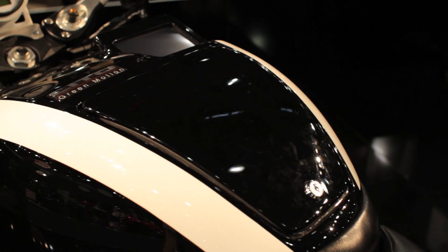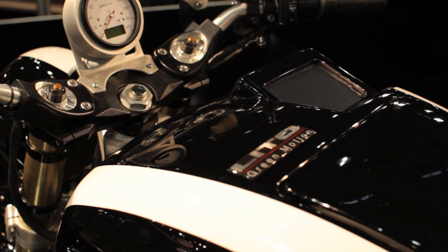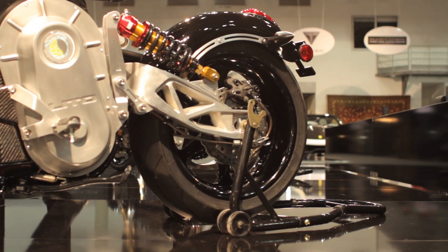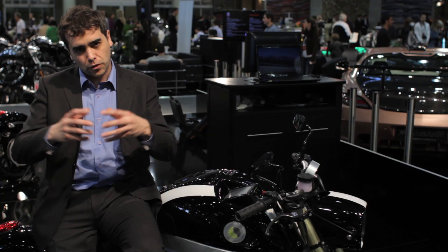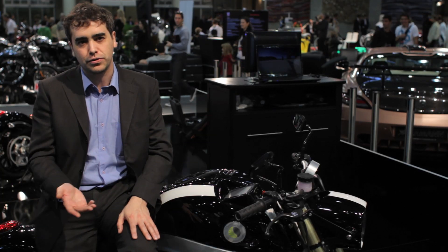If you look at the front, it's more coming from a street fighter type of bike, and the rear end is more coming from a custom type of bike with the fender on the rear wheel. So we mix those two styles together to create a completely new style of product.